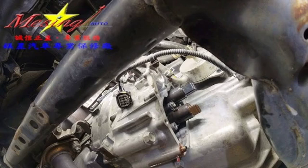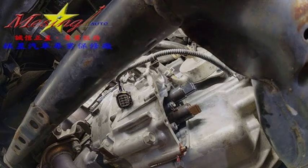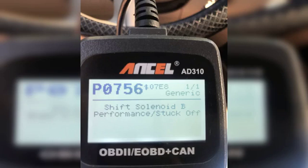In some cases, the code P0756 may be caused by an internal transmission problem, such as a worn clutch pack or a faulty valve body.